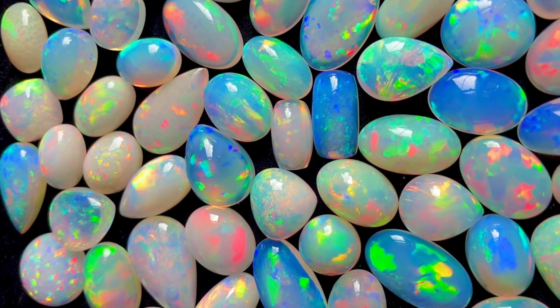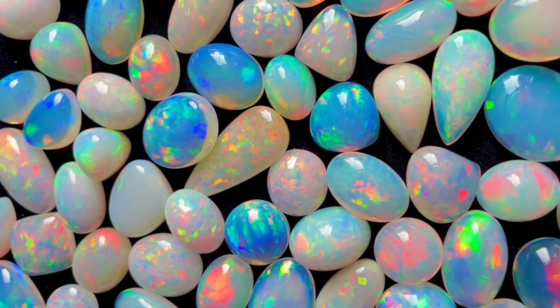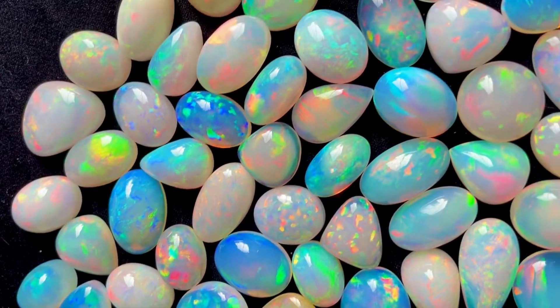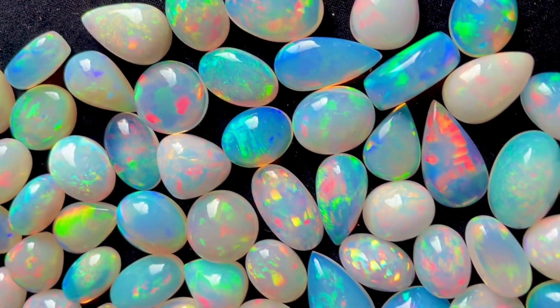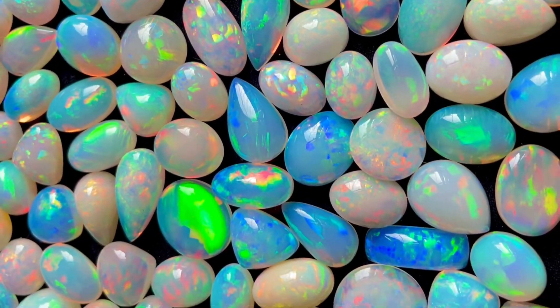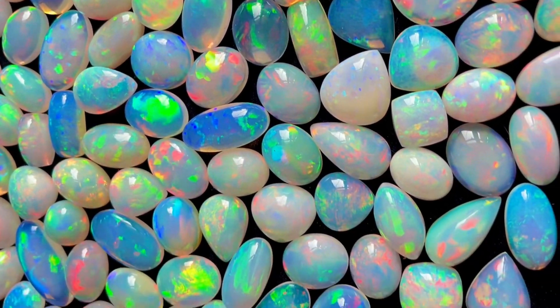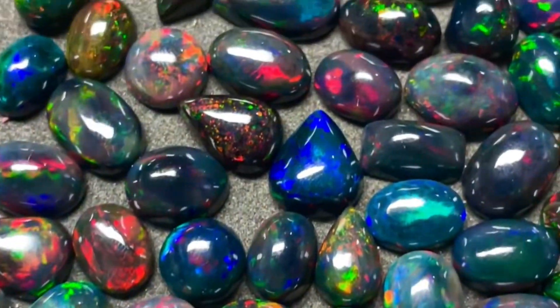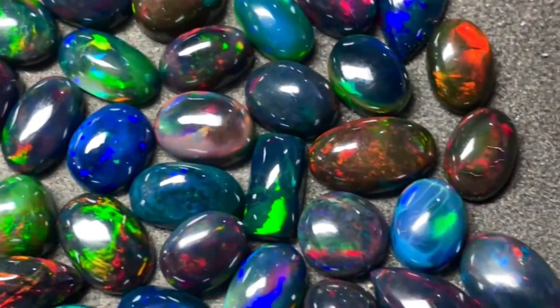5 Amazing Facts About Opal. Opal is October's birthstone, as well as the gemstone for the 14th anniversary. Opal ranks as 5.5 to 6.5 on the Mohs scale. Opal originates in the ground as the result of seasonal rain. Opals are generally classified into two broad categories: precious and common.